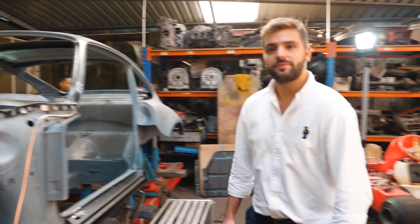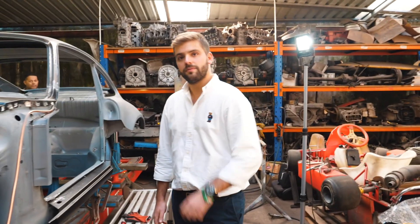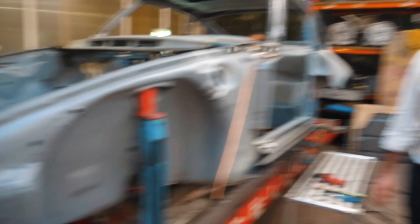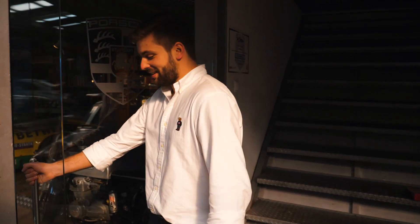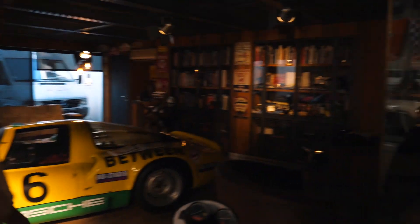Does it tend to be more of this — a complete stripped down — or do you do smaller work, like someone's just bashed in the front end? How much of your work is a complete stripped down versus a little bit? Like 90% of our work, we go all the way. All our own cars, we go to the roots. If it's a customer car, we do what they want. This is the place that our customers come — oh my God, this is the coolest room ever.